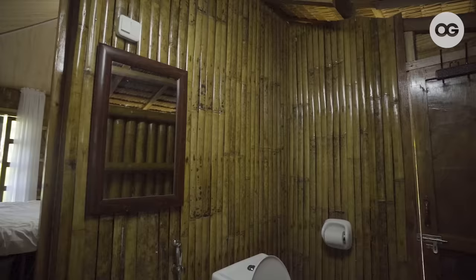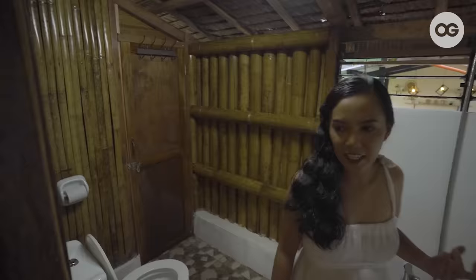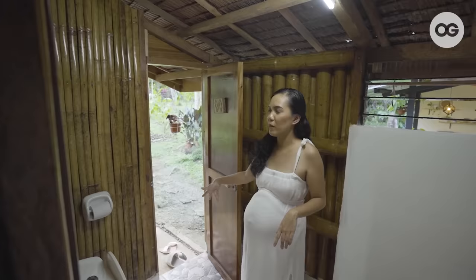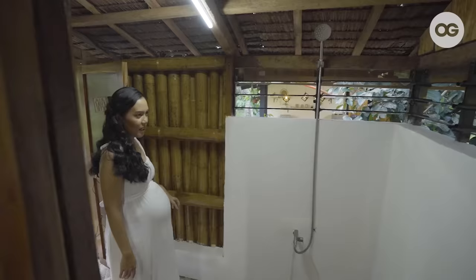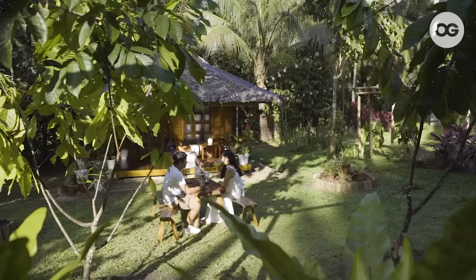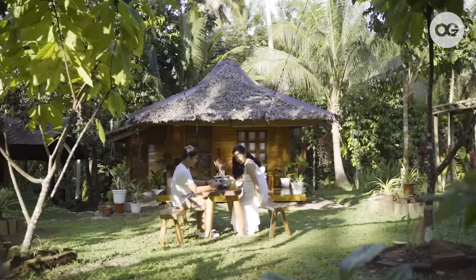Since we designed this as a place that we can stay here sa farm, pag pumupunta kami, meron siyang access from the outside. So dalawa yung access niya — from the room and then may access din siya palabas — so that yung visitors, dito na sila dumadaan pag gumagamit sila ng CR. Also, we had to renovate na din yung CR kasi this used to be all bamboo dito. Kaya lang, since lagi siyang ginagamit — dito na kasi kami nakatera — kaya madali na siyang deteriorate. So we have to change it to concrete na.